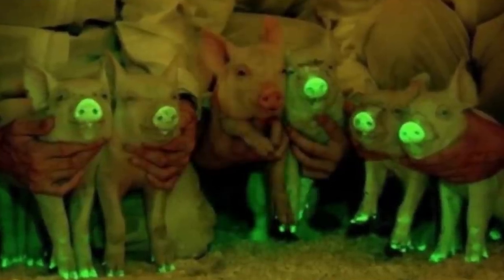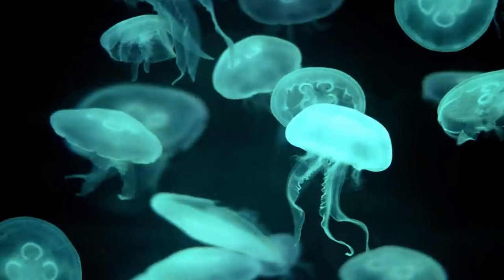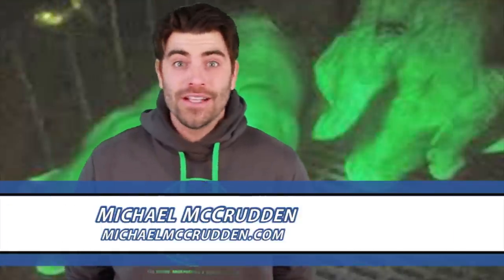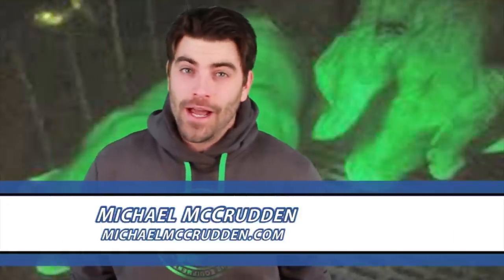Scientists have created the world's first glow-in-the-dark pigs after injecting them with jellyfish DNA. I'm Michael McCrudden talking to you about glow-in-the-dark piglets here on I.O.